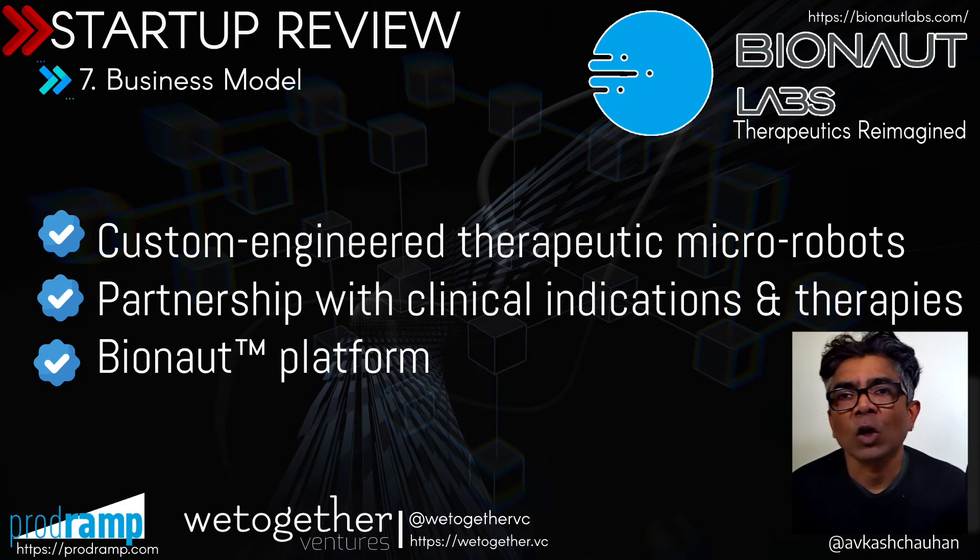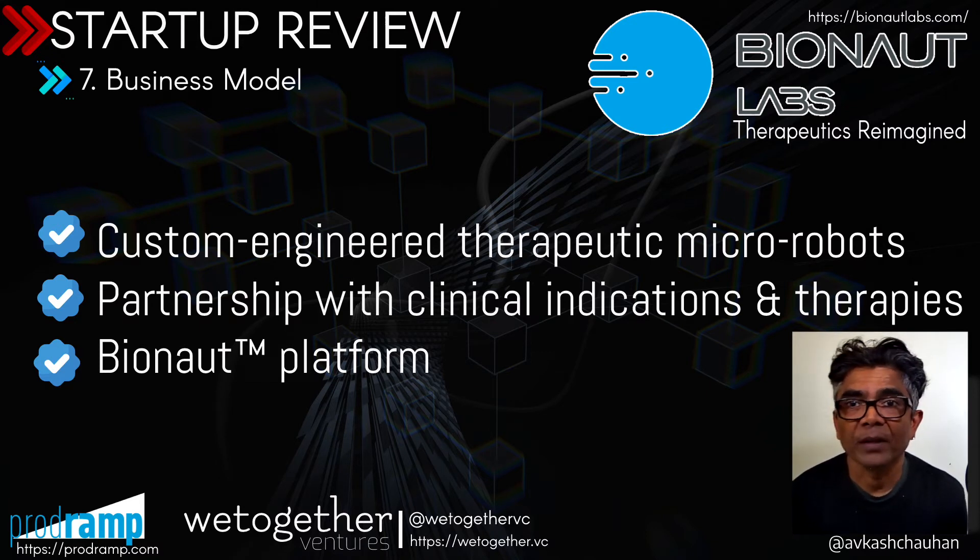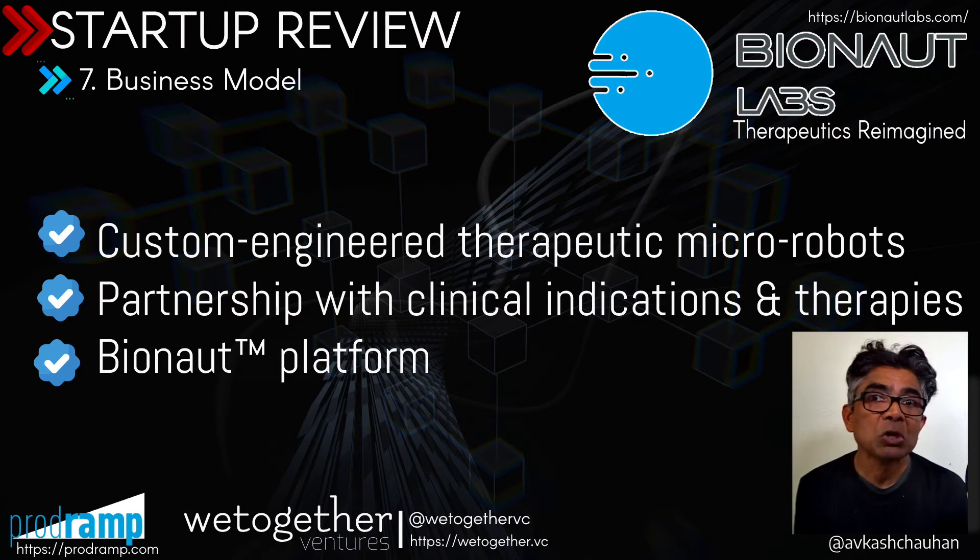Looking quickly at the Bionaut business model, their real business is to use custom therapeutic micro-robots as a primary product for targeted medicine delivery. The Bionaut platform and growth from partnerships with clinical indications and therapies could be the place where they really grow — targeting more and more diseases that fall within the criteria for applying these Bionauts and delivering the targeted payload.